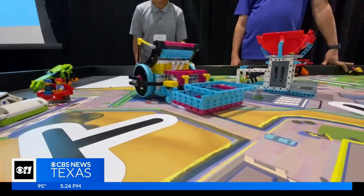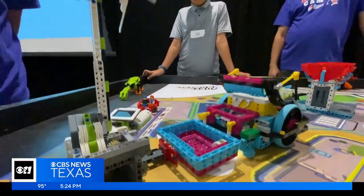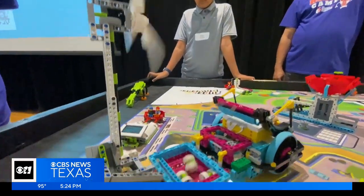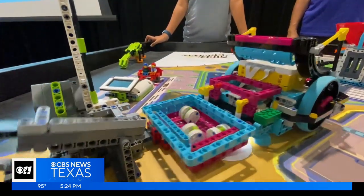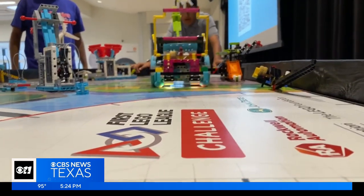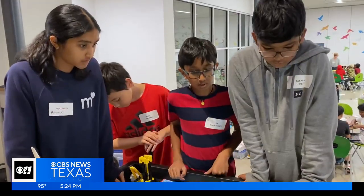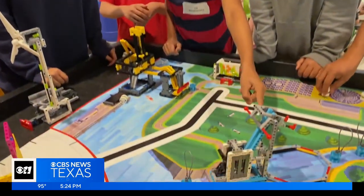Helping these robots navigate their own set of challenges — we've used a distance sensor to sense obstacles to dodge them — has given these students not just new skills, but a newfound sense of confidence. And I might pursue a STEM career in the future. Building the next generation of engineers, Lego by Lego. In Coppell, Caroline Vandergrift, CBS News Texas.